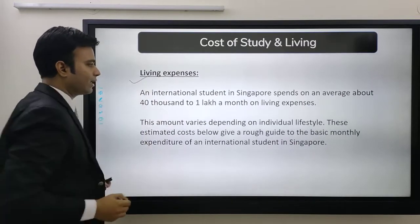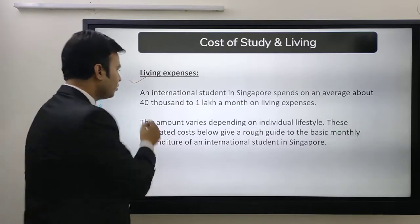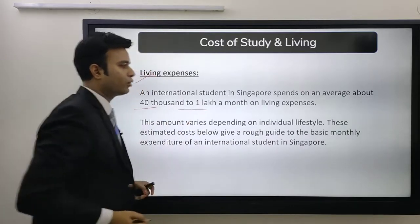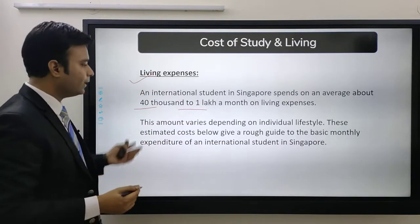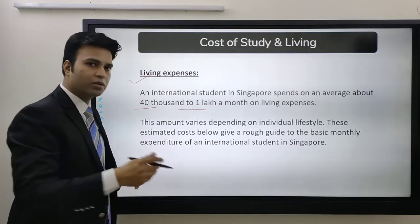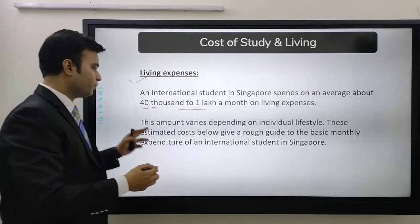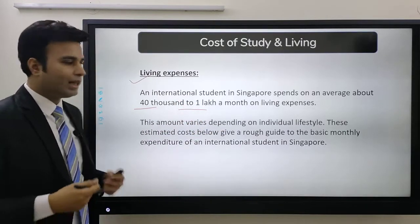Next comes living in Singapore. An international student in Singapore spends on average about 40,000 to 1 lakh rupees on living expenses. It totally depends on how you manage — you can manage in around 40,000 also, and if you go for an extravagant life, then it can be up to 1 lakh. The amount varies depending on individual lifestyle.